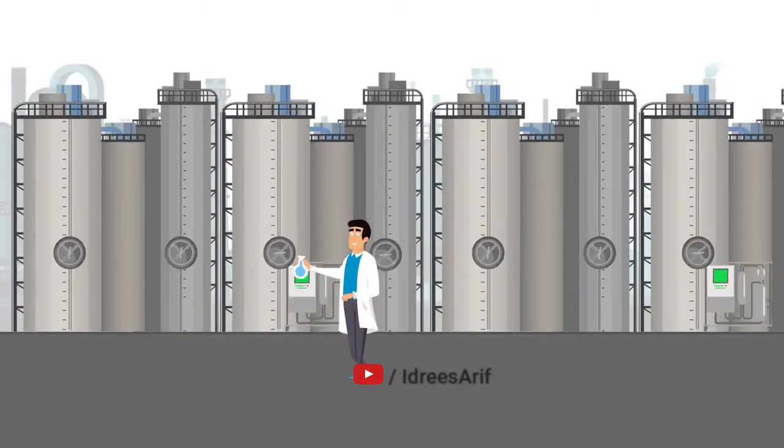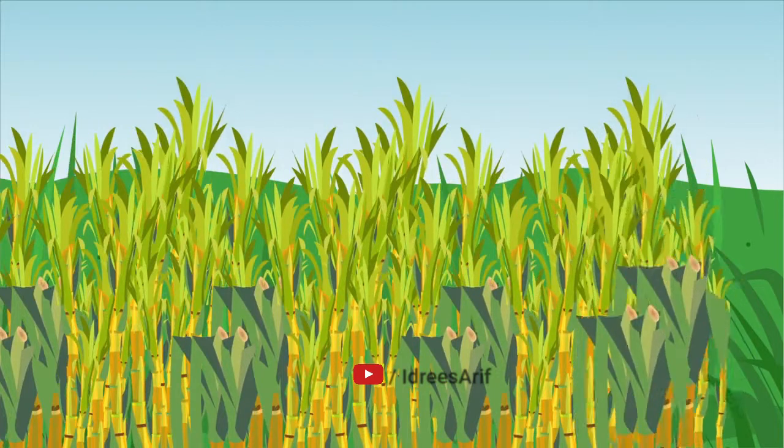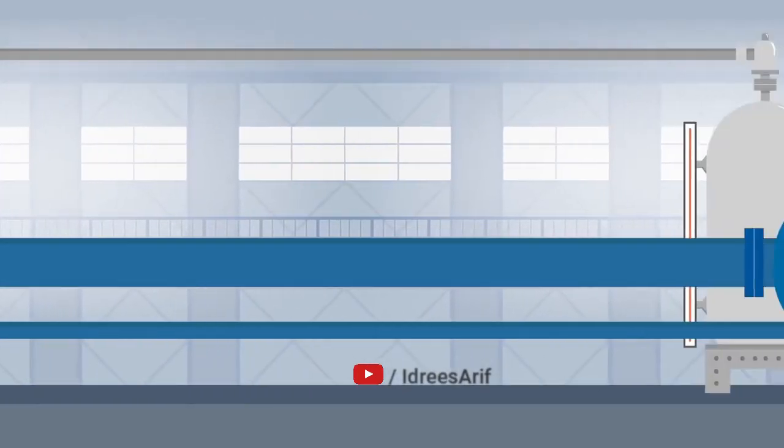During distillation, we collect samples every 30 minutes to ensure moisture percentages are tightly controlled and impurities are kept to a bare minimum. The odor and appearance of the ethanol are also closely monitored throughout the distillation process.